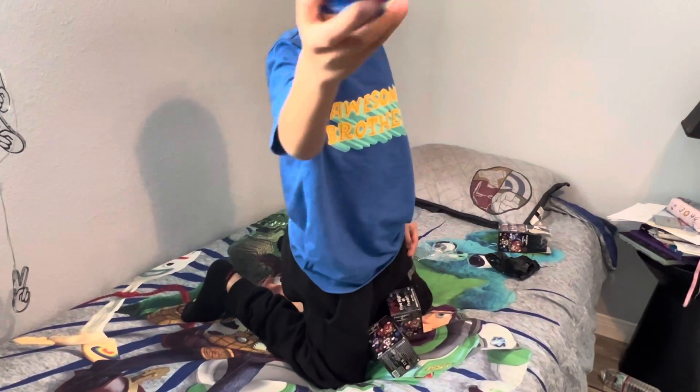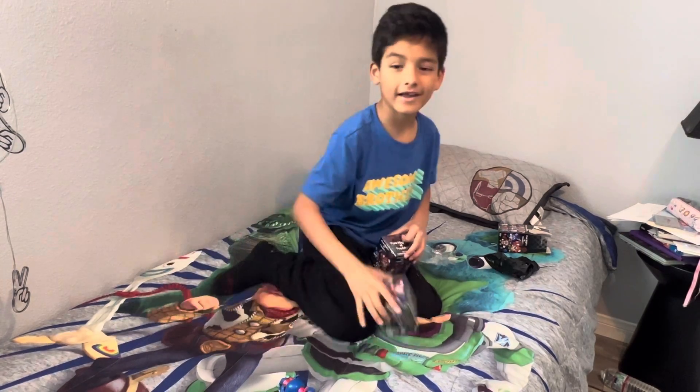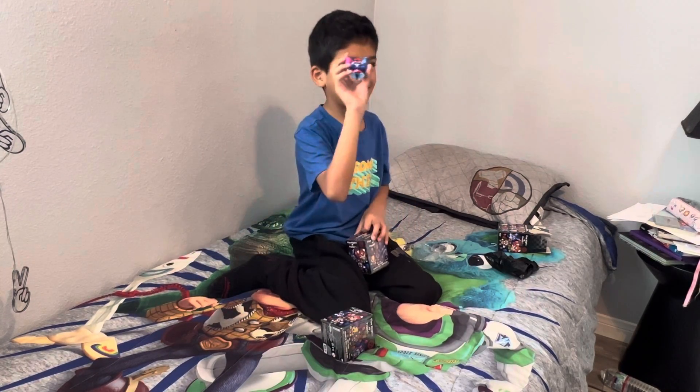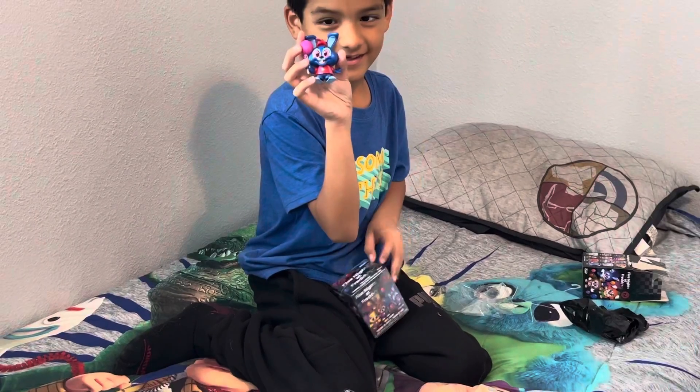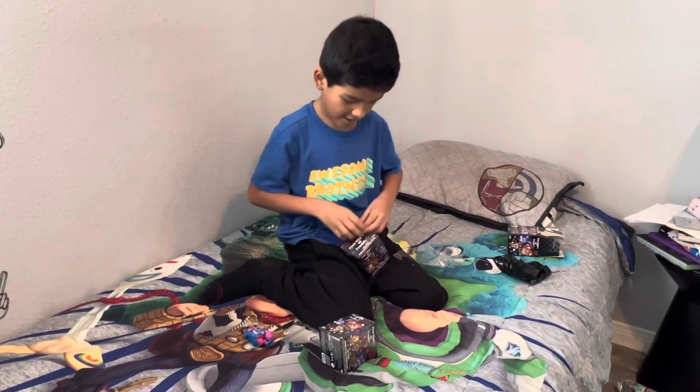The bunny. It's usually a bunny. Now this is mine. And that's how I open the next one.